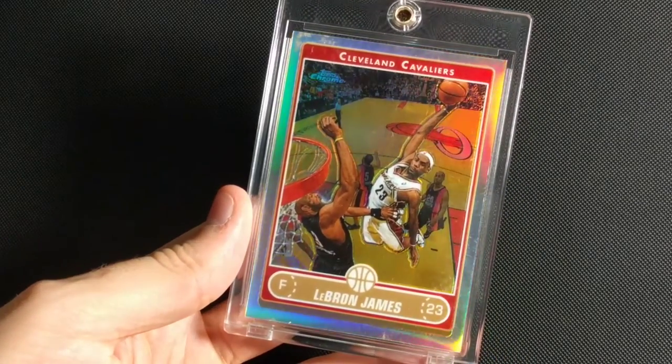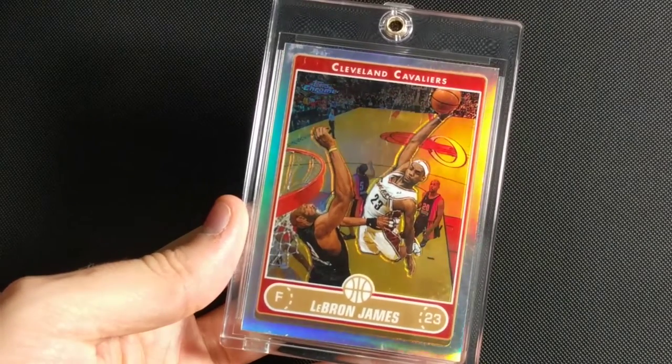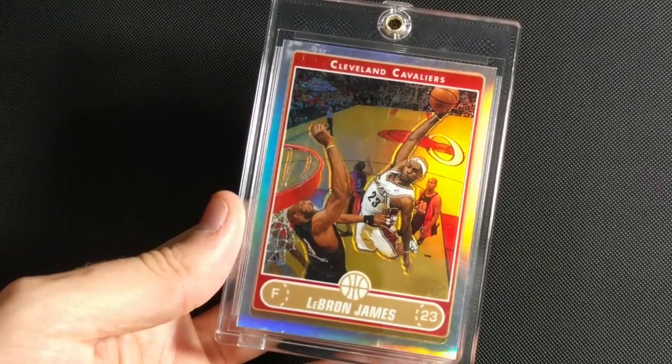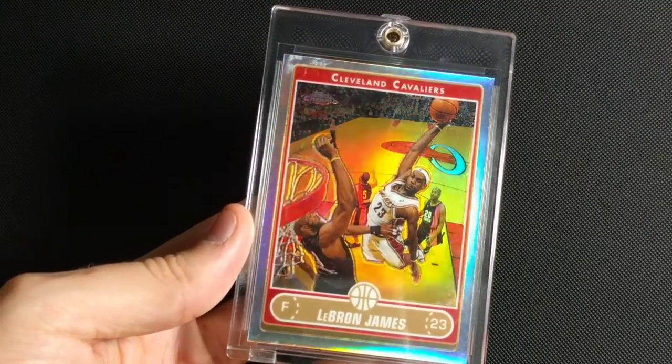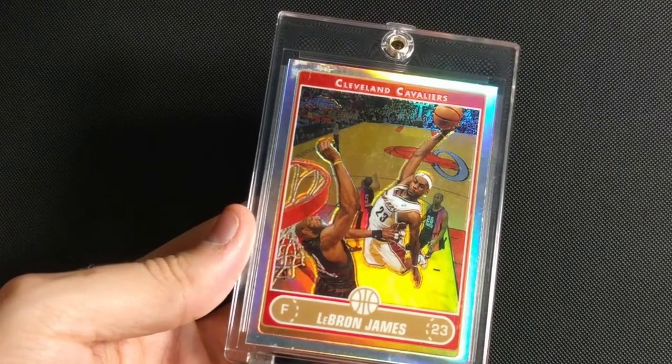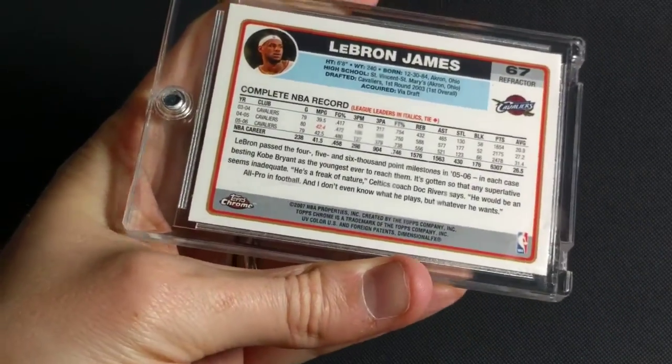Now we're getting into the Chrome stuff. This one is 2006-2007 Topps Chrome Refractor. Amazing dunk photo here — he's going in for a huge slam against the Heat, the team he will end up playing for. He does not yet know it. This one is not numbered. Very nice.